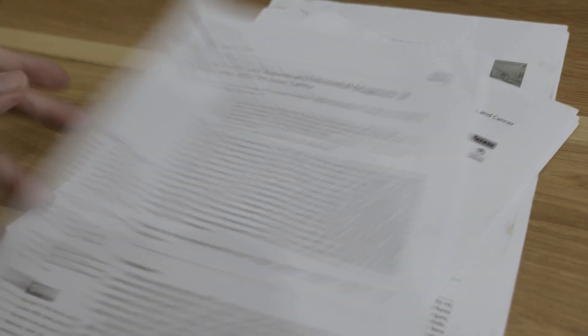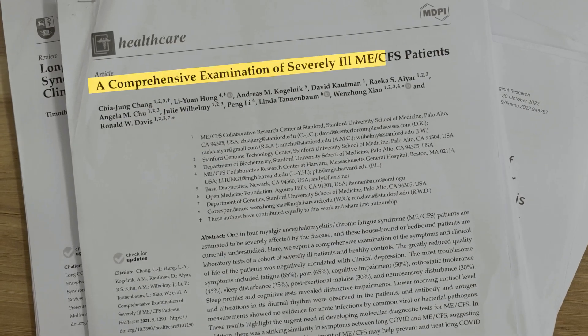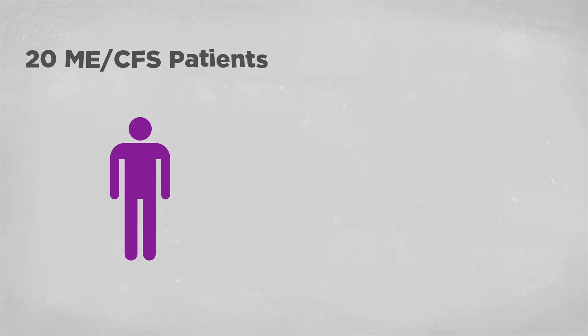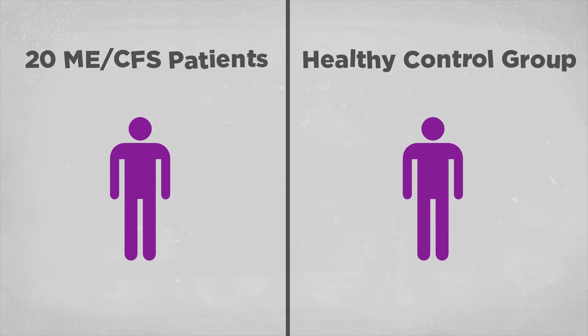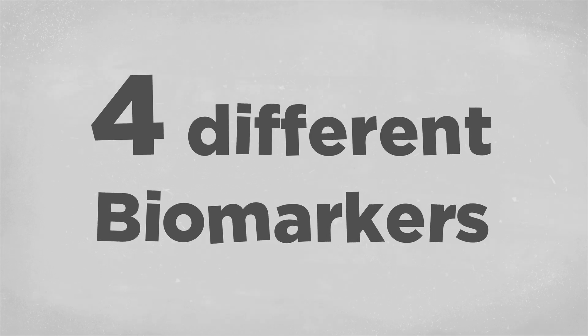Thankfully, there are studies performing a battery of laboratory tests to identify markers. Today, I want to share a study led by Dr. Davis, a scientist from Stanford University. The study performed hundreds of laboratory tests on 20 severely ill CFS patients and compared them with a healthy control group to identify any markers. They found four biomarkers that were different in CFS patients.